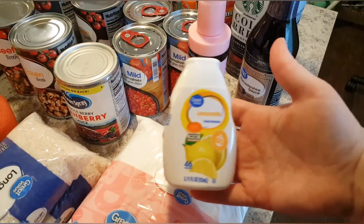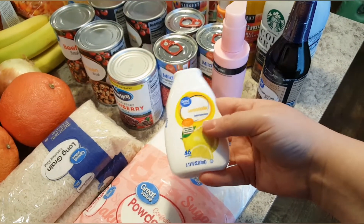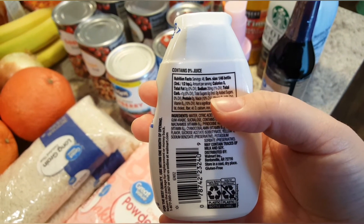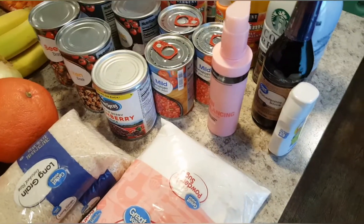This is a liquid drink enhancer — it's the Great Value brand lemonade. I use this to make lemonade as well as add to teas. I love that it's zero sugar because I do try to stay away from as much sugar as possible, so we keep that on hand regularly.